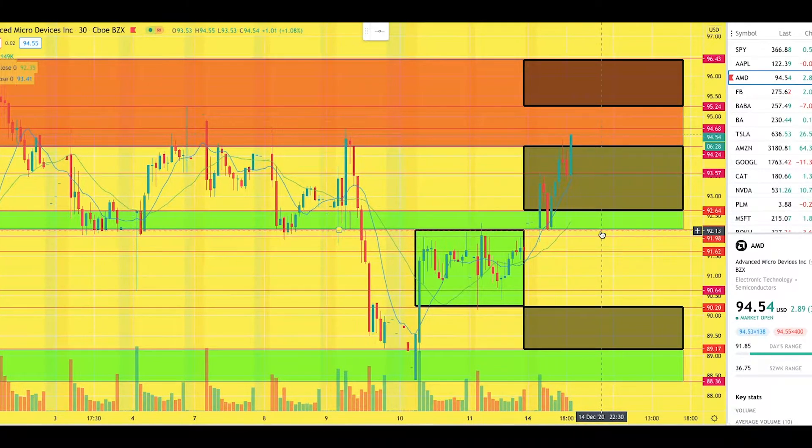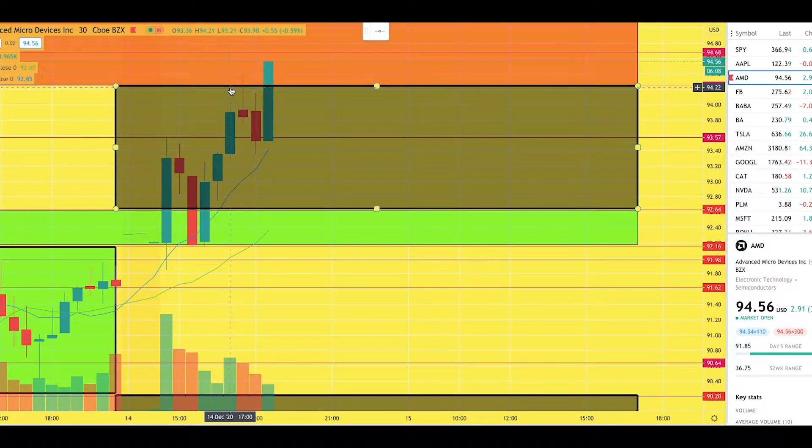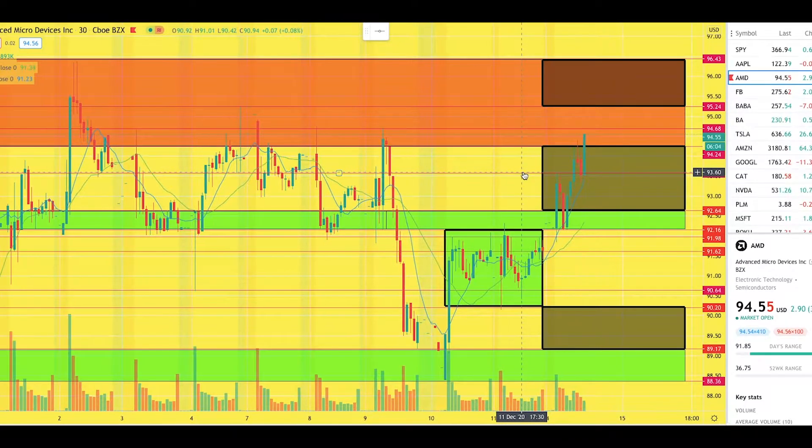AMD is now in a new level which we've previously seen as a level of supply, which is why I actually exited the trade for my profit. As I discussed in the trade yesterday, the trading plan was to hit this level at $94.24, and the price level hit perfectly to the penny. The first profit target level hit was $93.57.